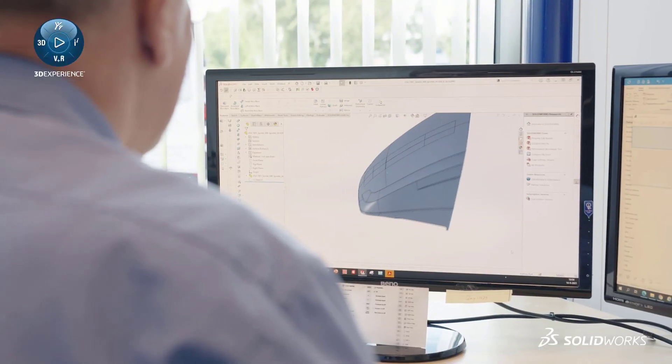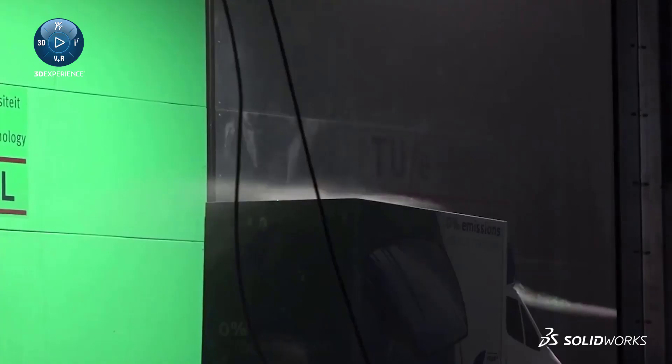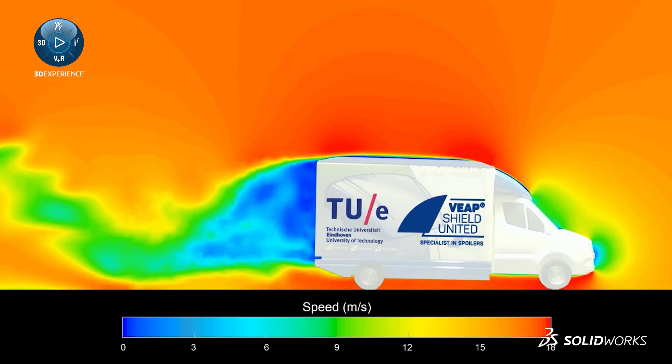We can now easily test configurations without using a wind tunnel. We can quickly communicate the test results of SOLIDWORKS flow simulation with our customers.